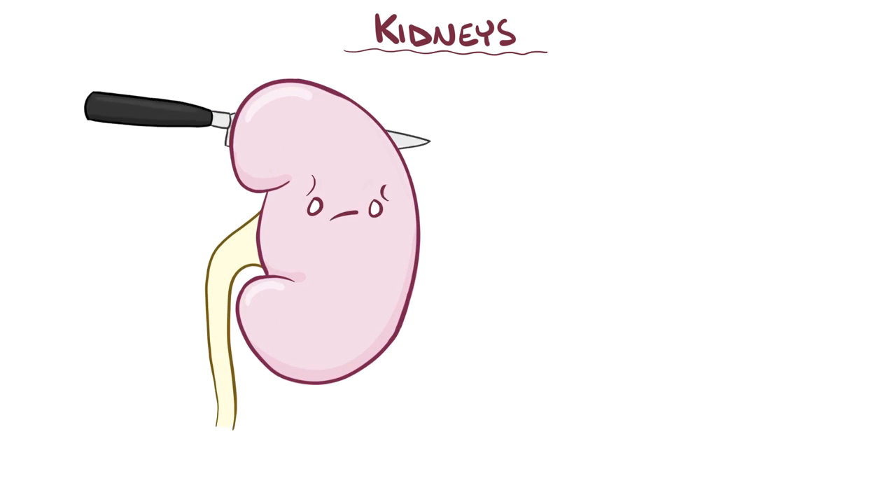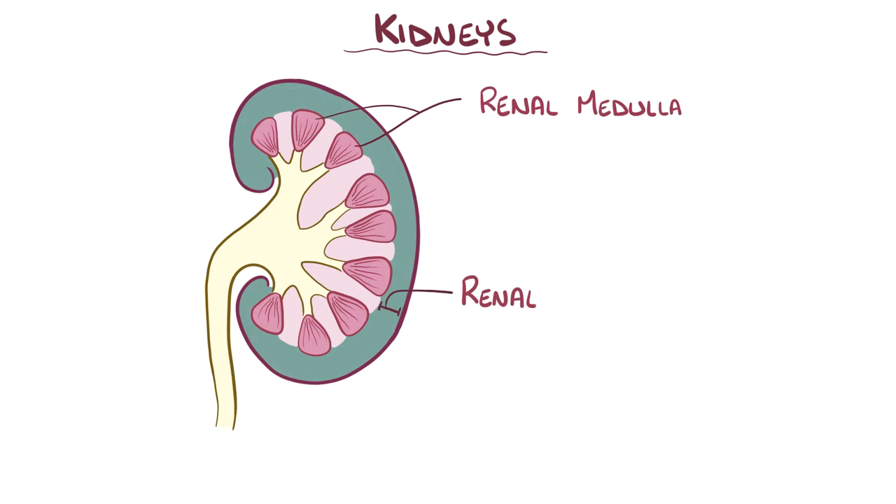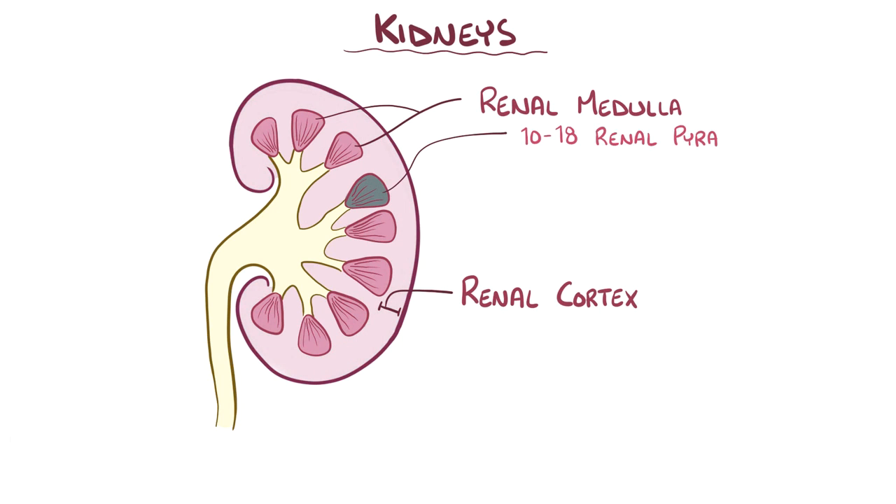If you take a cross-section of the kidney, there are two main parts. The inner portion is the renal medulla, and the outside rim is the renal cortex. The medulla is made up of 10 to 18 renal pyramids, with the base of the pyramids facing the renal cortex and the tips of the pyramids, called renal papilla, or nipples, pointing toward the center of the kidney.